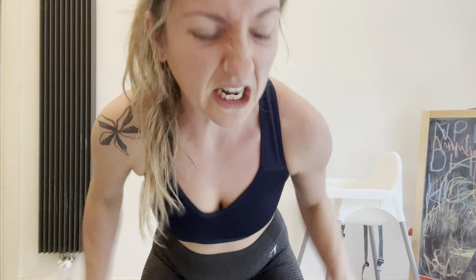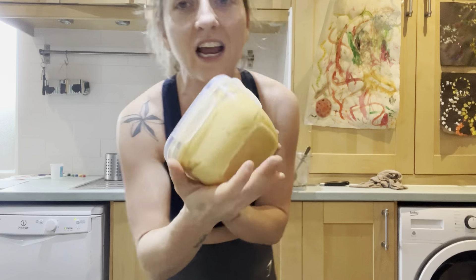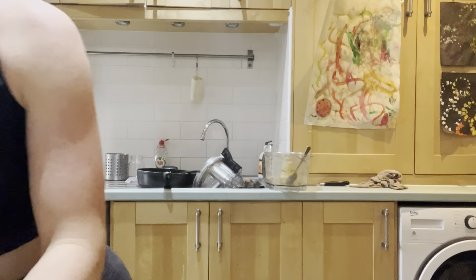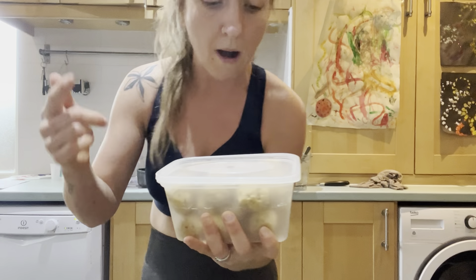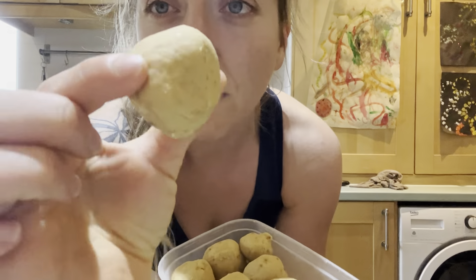I've actually smashed it this morning — I've done so much stuff. We had loads of chickpeas cooked up, so I made myself a massive batch of oil-free hummus. If you want the recipe, it's somewhere here on YouTube. Also, I've got loads of chickpeas I need to use up, so I decided to whip up a little batch of chickpea cookie dough balls. These are so delicious.